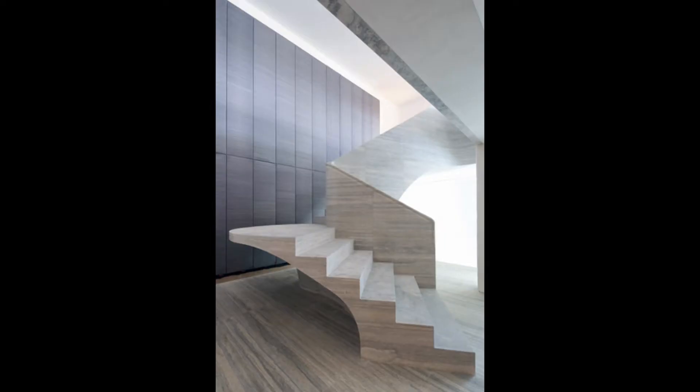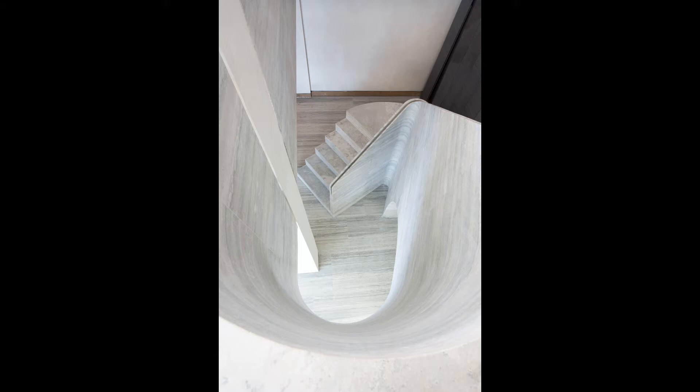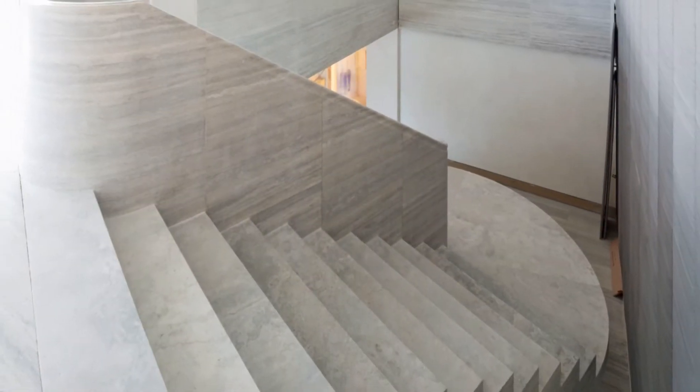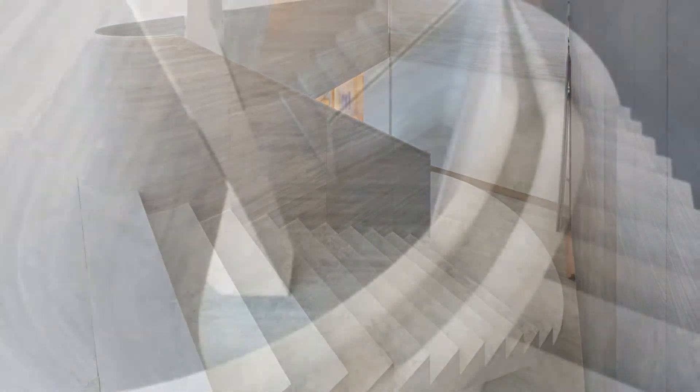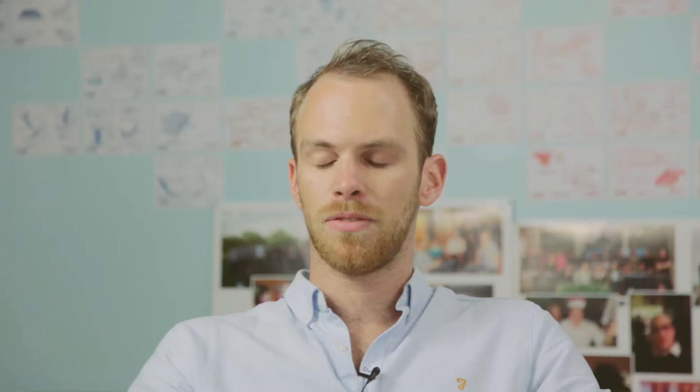I then took this project on and started working through it. And as I was going, I realised that actually this stair didn't really need any support structure to it. Really, it should just be the stone working on its own. If it was a single lump of stone, then it would be able to be balanced and sit exactly where we wanted it to. If you have a structure that's clad in stone, you end up having to have quite a bit of build-up to get all the fixings and the steelwork inside it.